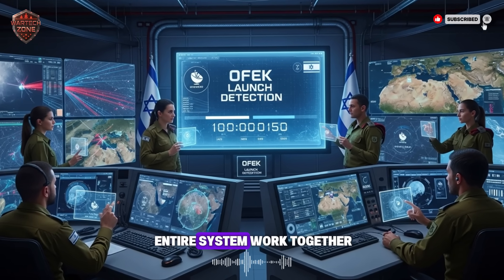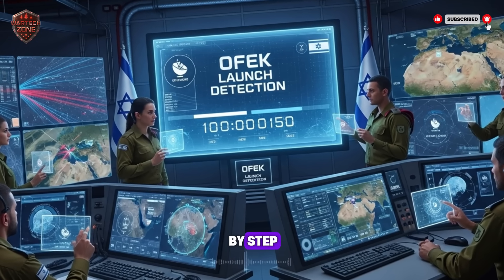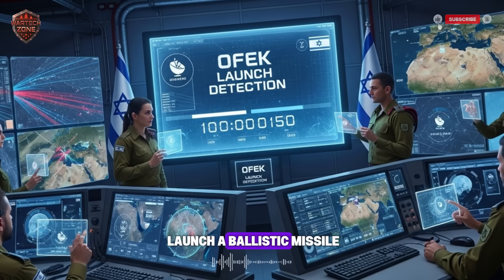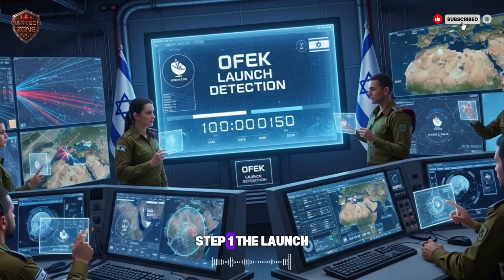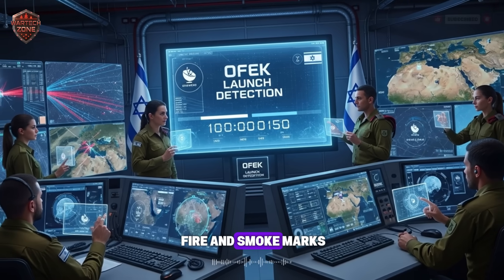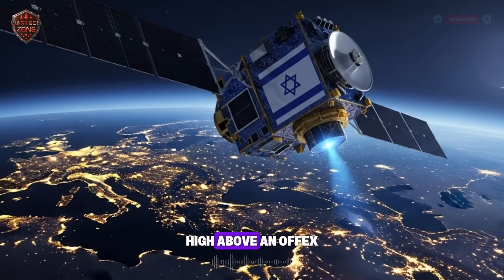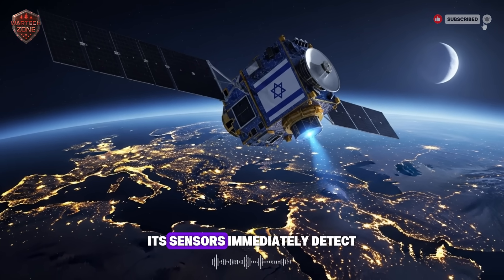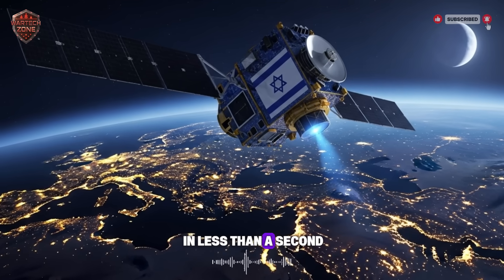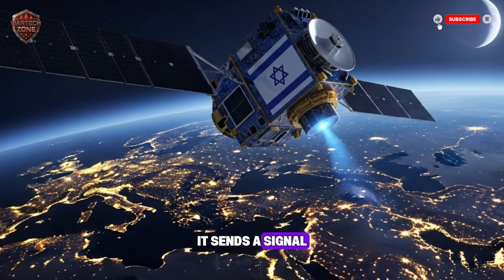So how does this entire system work together from start to finish? Let's walk through a real-life scenario step by step. Imagine a tense morning. In a country far from Israel, a group decides to launch a ballistic missile. Step 1, the launch: the enemy missile blasts off from its launch pad, with a huge plume of fire and smoke. Step 2, the eye sees it: high above, an Ofek satellite is passing over. Its sensors immediately detect the intense heat bloom from the rocket engines. In less than a second, it knows something has happened. It starts recording and sends a signal down to Earth containing the first raw data — the coordinates of a large launch.